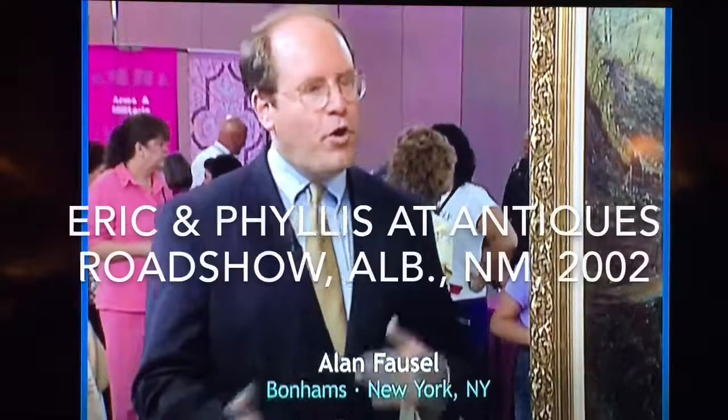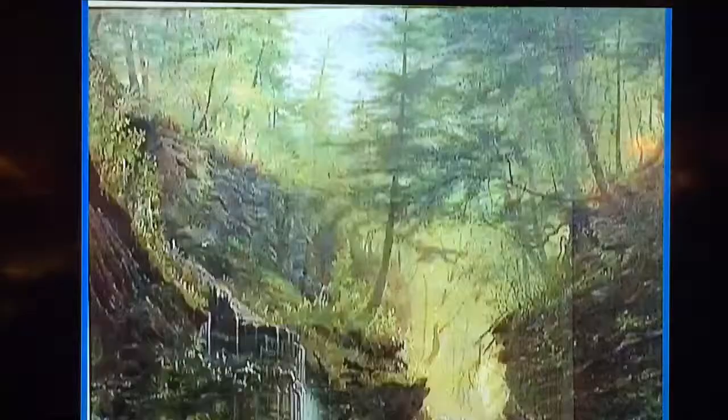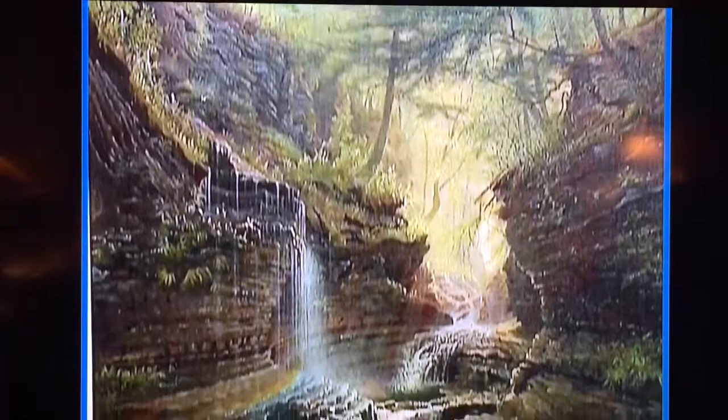He was born in 1818 and came over when he was about 12 to Canada. He went on to painting portraits and then landscapes. But he was born in Scotland, came here, and really established himself in New York as a portrait painter before he went into the landscapes.